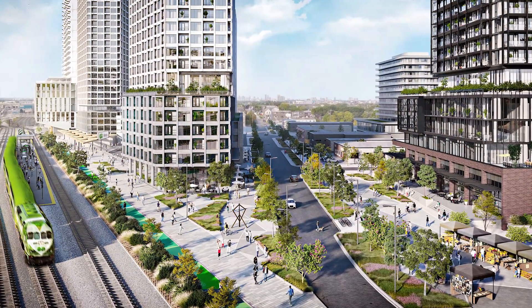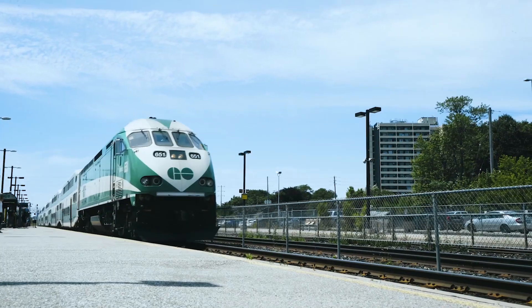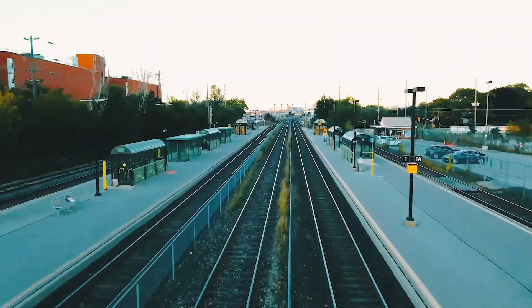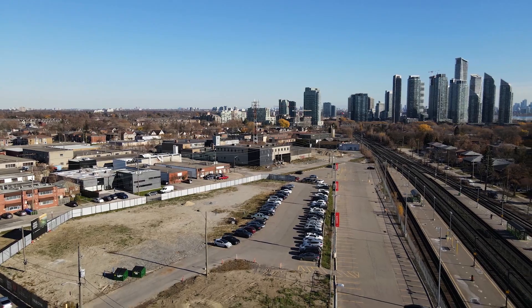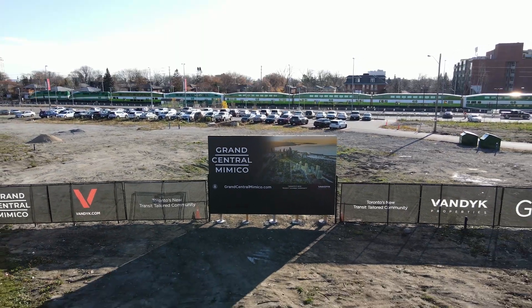Grand Central Mimico will see a new integrated state-of-the-art Mimico GO station, just two steps away from Union Station and one step away from the Exhibition Stadium. It will also have the future subway connection of the Ontario Line downtown — Toronto's first subway line in 60 years.